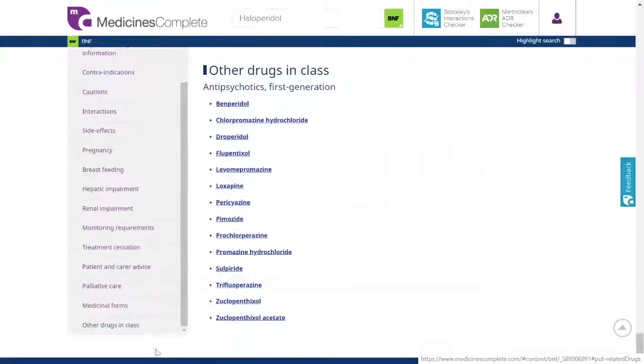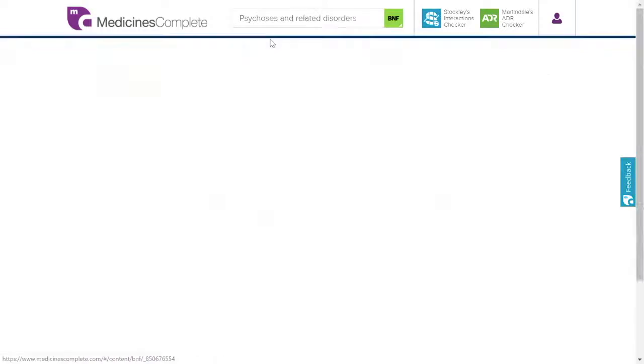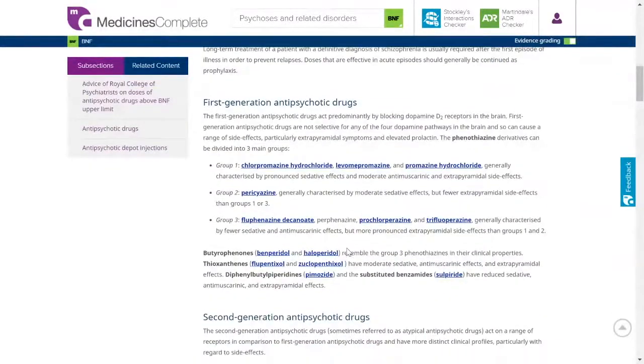You can easily switch between other drugs in class and compare one with the other. Treatment summaries provide an overview of the drug management or prevention of common conditions and can be used to quickly compare and evaluate different options.